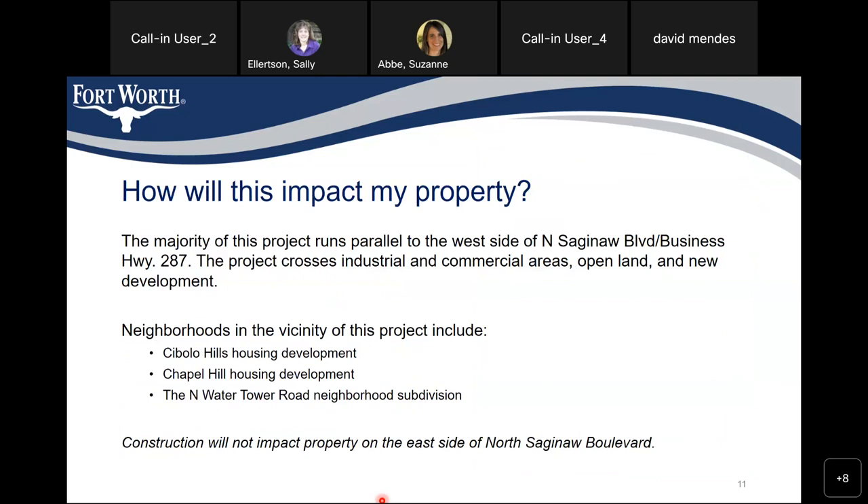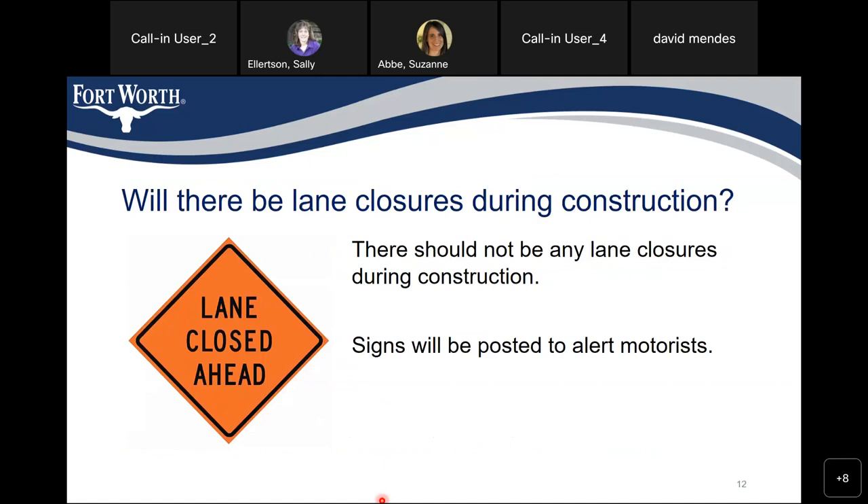The majority of the project runs parallel to the west side of North Saginaw Boulevard, or Business Highway 287, and it crosses industrial, commercial areas, open land, and some new development. Neighborhoods in the vicinity that will be aware of construction activities include the Cibolo Hills development, Chapel Hill development, and the North Water Tower Road neighborhoods. However, in general, there should not be a significant impact to the community. People will see the project, but there should not be any road closures associated. Signs will be posted to alert motorists, but no road closures.